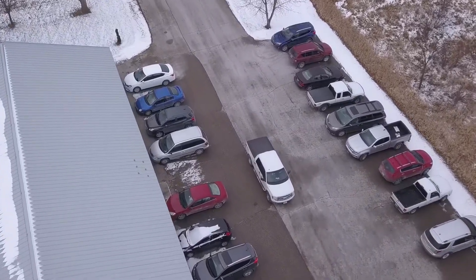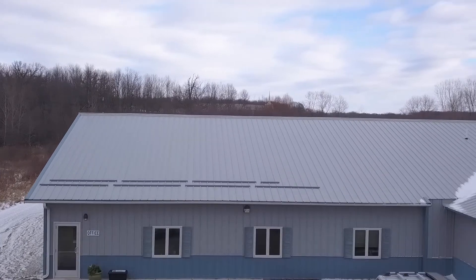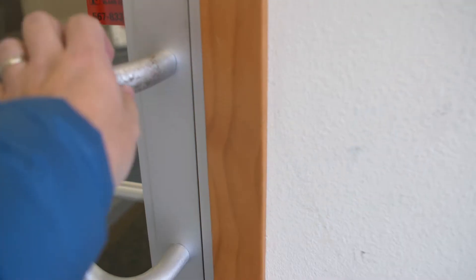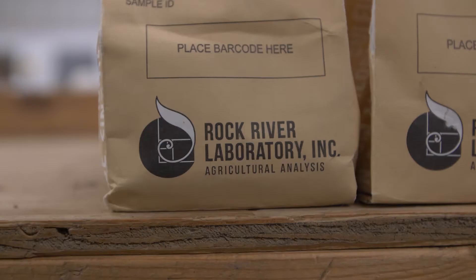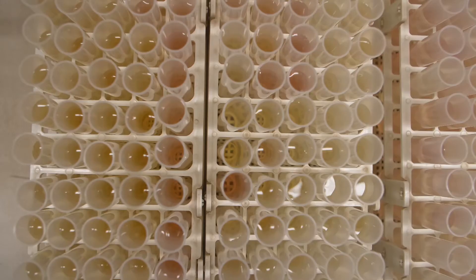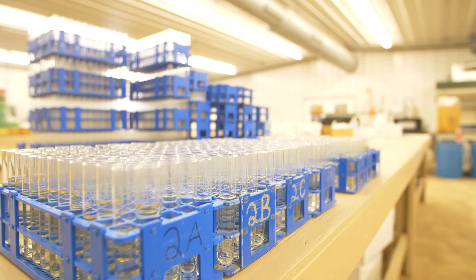Rock River Laboratory was established in 1976 by my dad Don Meyer on my grandparents' farm. It started as a standalone soil laboratory — in the first year he only did 300 samples. Now where we're standing is a state-of-the-art facility where we run 150,000 to 200,000 soil samples per year.